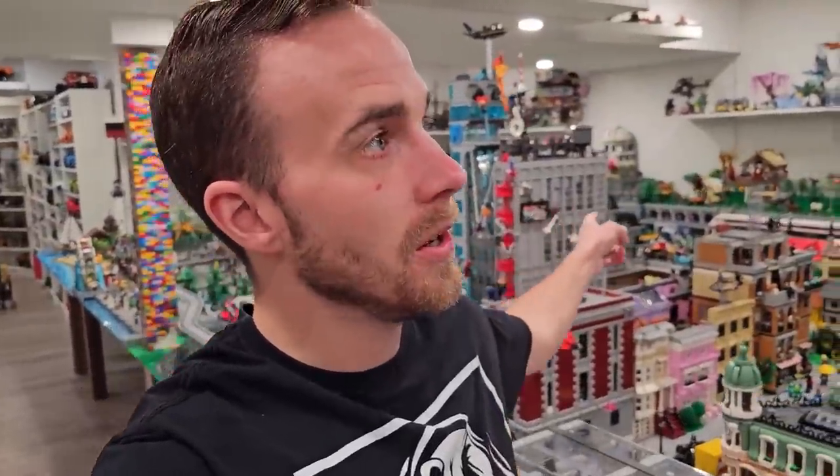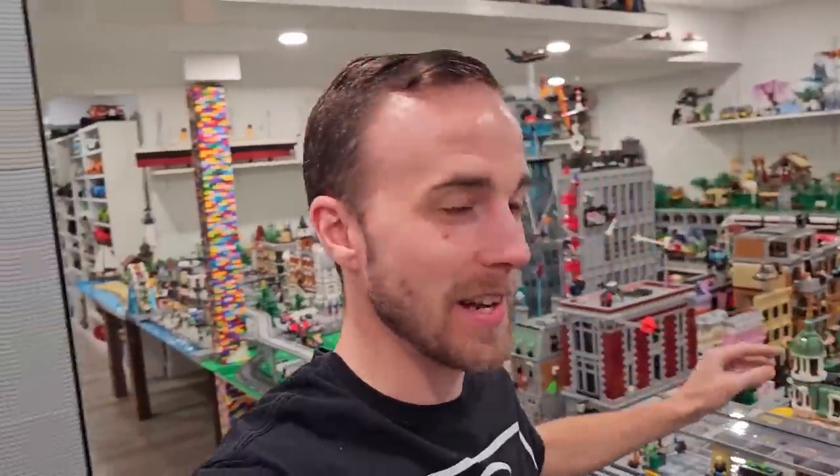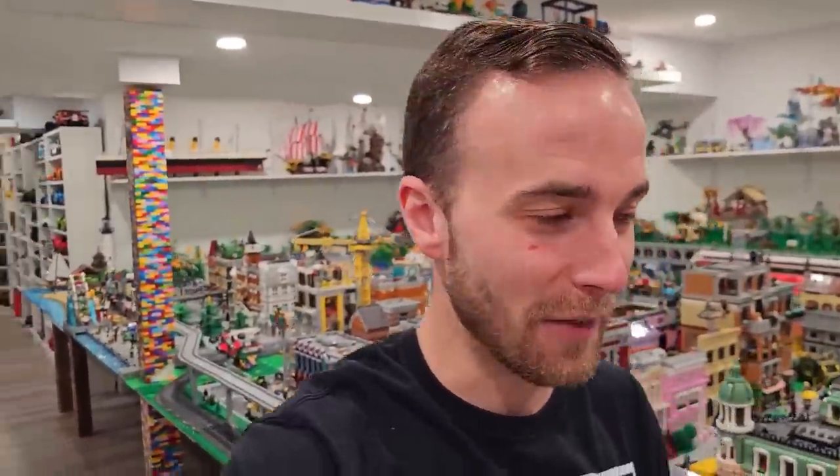I just finished building that train station yesterday. And this morning, first thing I did was clean up my disastrous mess. I had another table set up, I had parts everywhere, I had silly heads full of parts everywhere. It was quite the sort this morning. But yeah, I'm excited to head out to the Lego store. So let's do that.